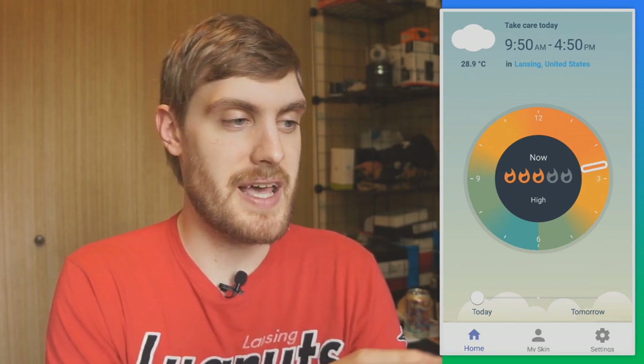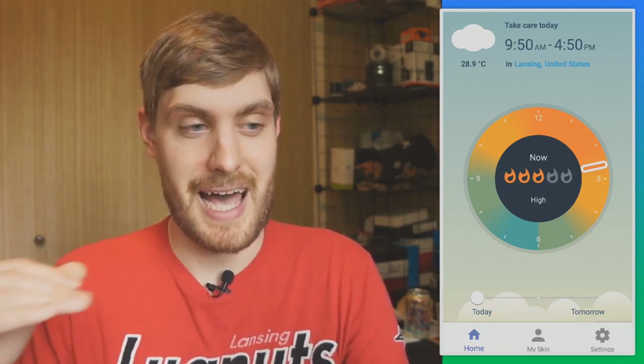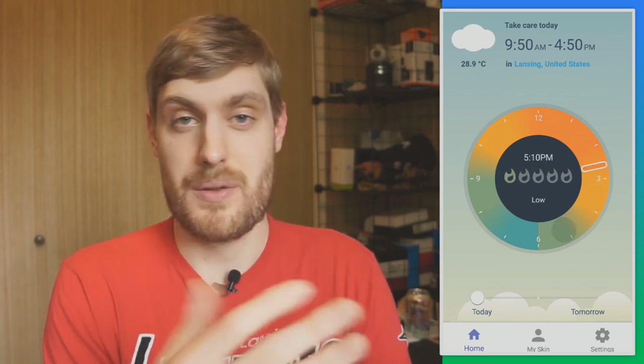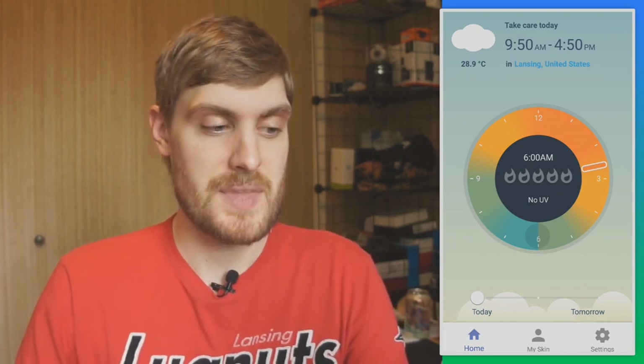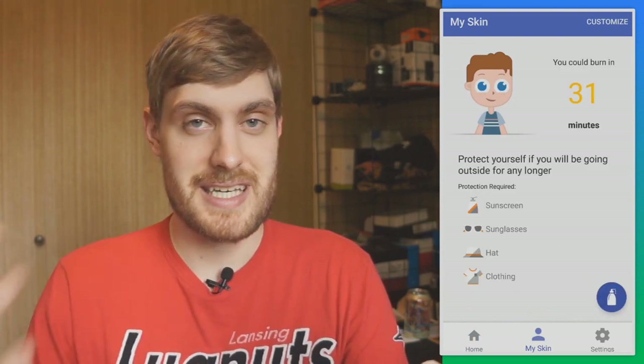You open up the app and it tells me that today from 9:50 a.m. to 4:50 p.m. is when UV exposure is going to be the highest. I can scroll through and see that after that it's going to go down to moderate, then later in the day it'll be low, and of course at night there's none.